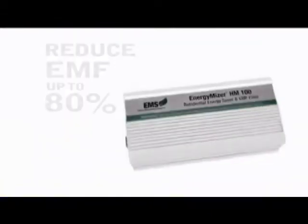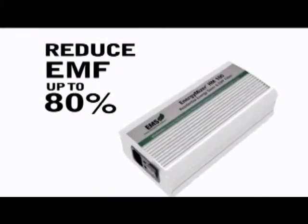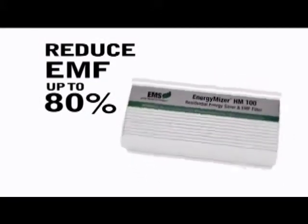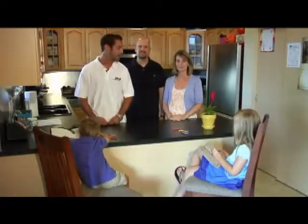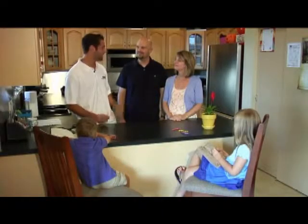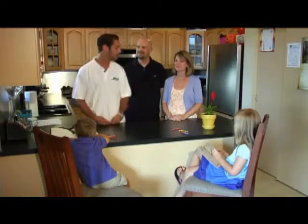Hi, I'm Chris Wilson. I'm a representative for Momentus. Today, I'm here with the Hatley family to demonstrate how the Energy Miser, with its EMF filter technology, can greatly reduce the harmful electromagnetic fields in your home up to 80%. Hi, Jason and Karen. First of all, I'd like to thank you guys for letting us have the cameras in your house today to do this demonstration. No problem — we're actually pretty interested to see the results. All right, perfect. So let's get started.